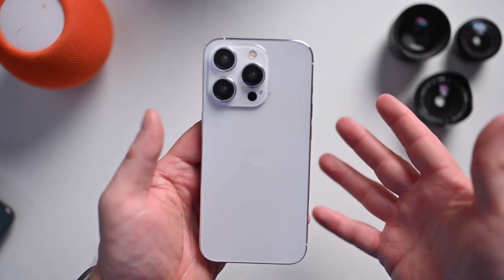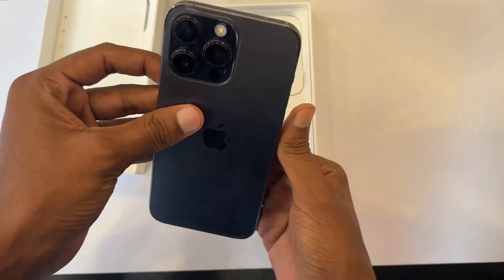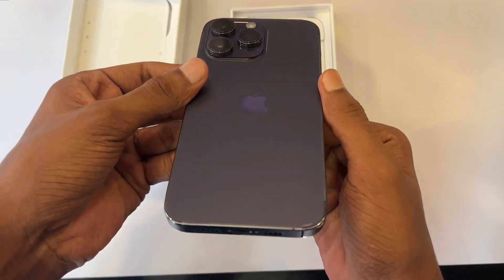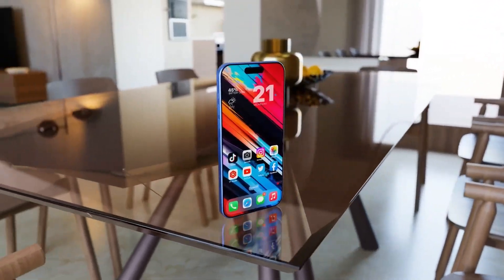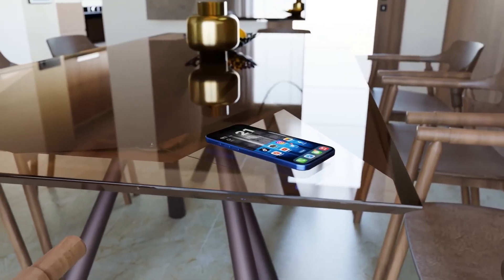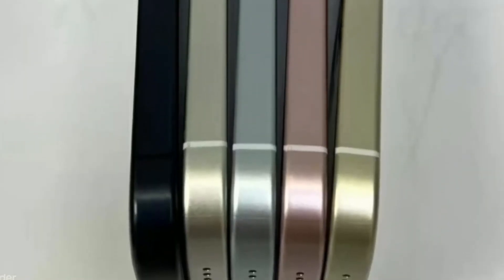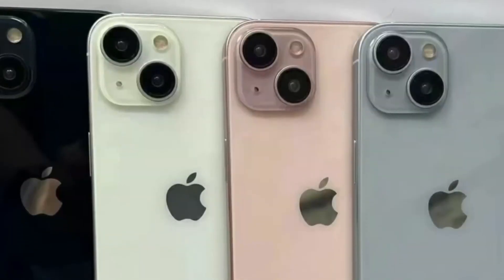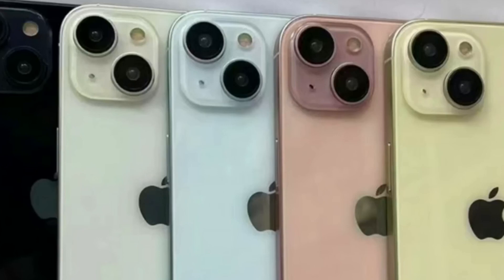The iPhone 15 Pro Max is expected to have a very similar design to the iPhone 14 Pro Max, with one exception — the bezels are expected to be significantly smaller, which will either make the phone smaller or the screen larger, depending on which rumor you want to believe. Either way, the iPhone 15 Pro Max will be one of the sleekest phones ever made. The iPhone 15 Pro won't be ugly, mind you, but it'll be hard to pass up those ultra-skinny bezels.